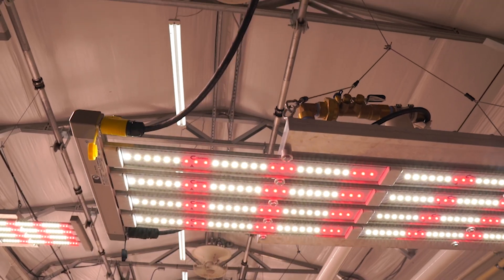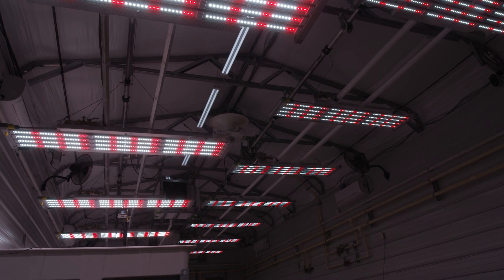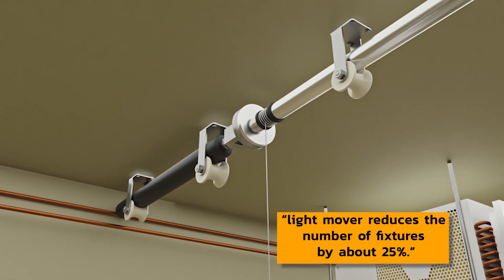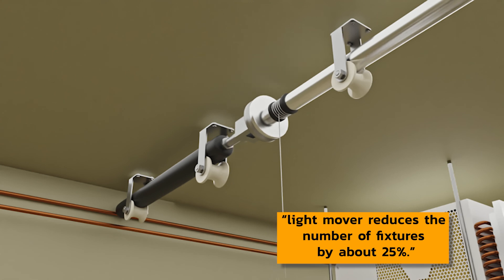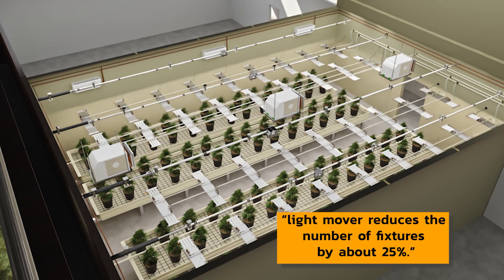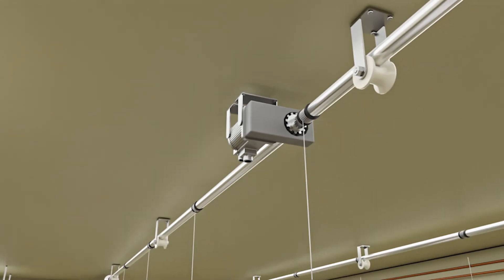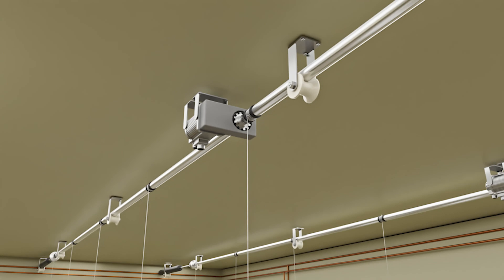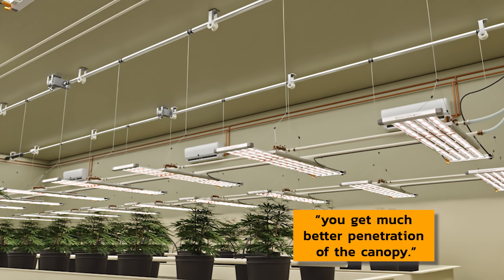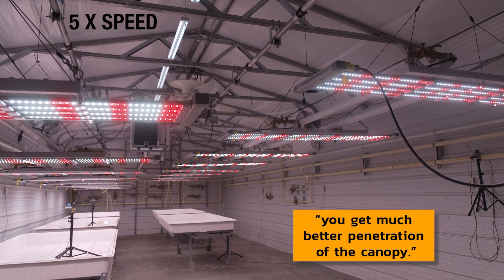The lighting system is quite unique also. We've developed a commercial light mover that's very unique — it reduces the number of fixtures by about 25%. It is industrial grade, moves back and forth using hydraulics, so it's maintenance-free with practically long life. We can push, with our setup, up to a 200-foot row, getting much better penetration of the canopy — more like natural sunlight. You can also raise and lower them based on the exact intensity level you're looking for.